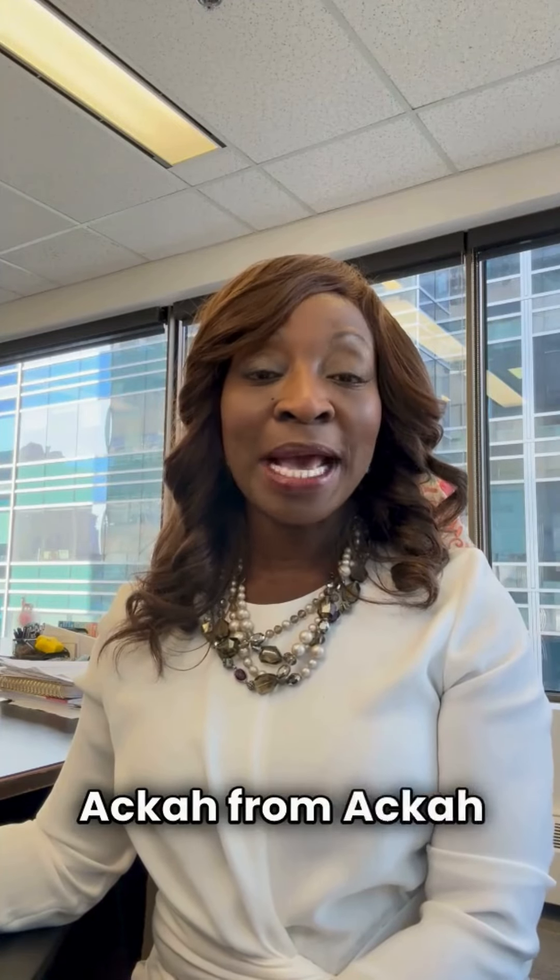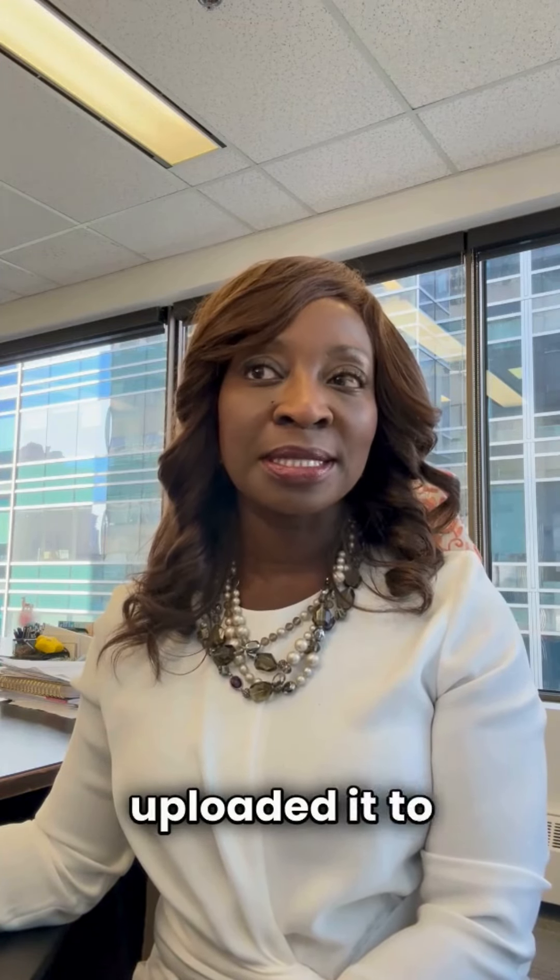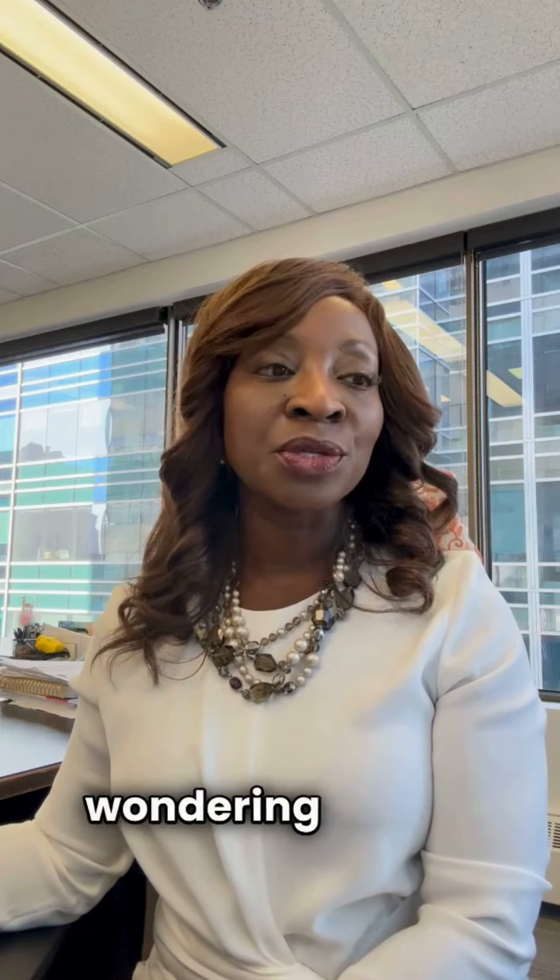Good day, this is Evelyn Aka from Aka Business Immigration Law. I want to talk to you now about your spousal sponsorship. We have likely just finished your application and have uploaded it to the government, and now you're wondering what's next.